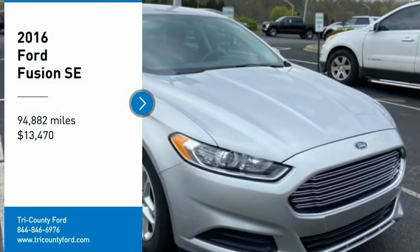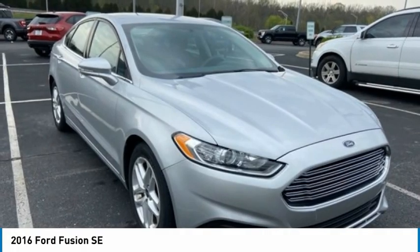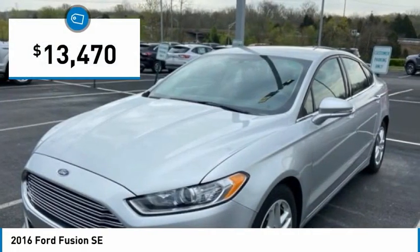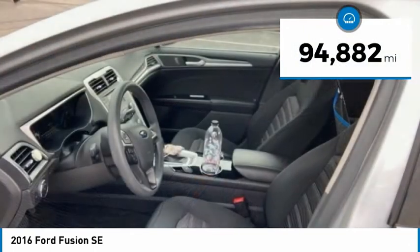You are going to love the 2016 Fusion. You can have both impressive power and great economy in a Fusion, and it is priced below $15,000. This vehicle has less than 95,000 miles.